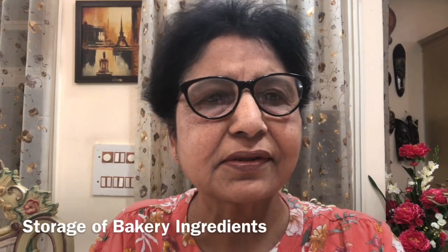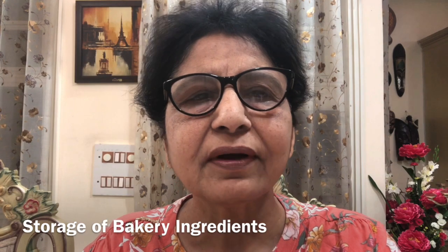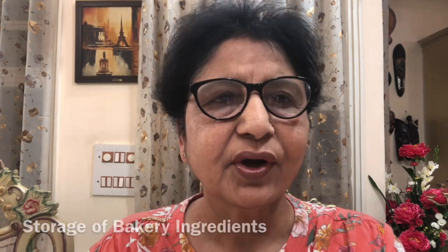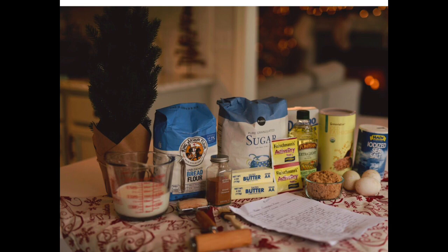Hello students. Today I will talk about the storage of bakery ingredients: yeast, salt, sugar. Note that the proper storage of bakery ingredients is very important, and there are two reasons for it.